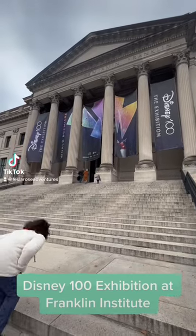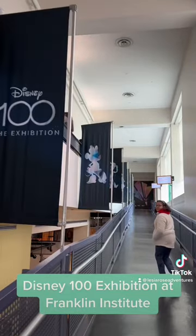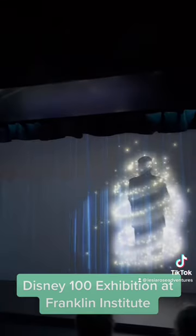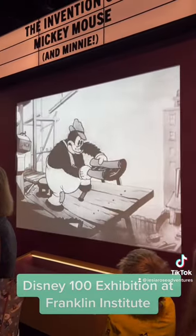If you are a Disney fan, you definitely want to check out the Disney 100 exhibit at Franklin Institute in Philadelphia. This event is a separate ticket, however, you will be immersed in everything Disney.